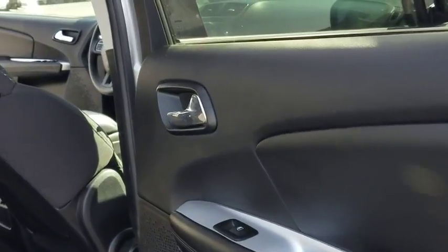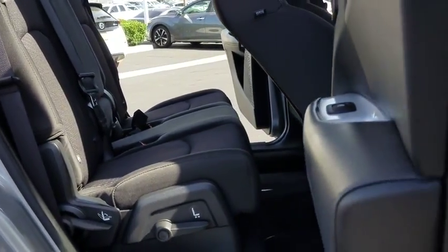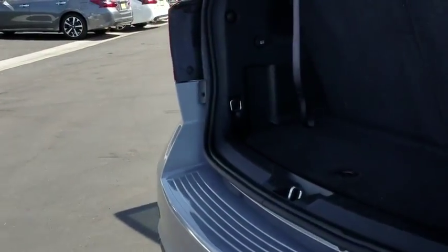AM-FM Stereo Radio, Front Wheel Drive, Rear Defrost, MP3 Player, Power Door Lock, TV Player, Child Safety Locks. This vehicle is Carfax Certified One Owner and qualifies for Carfax Buy-Back Guarantee.